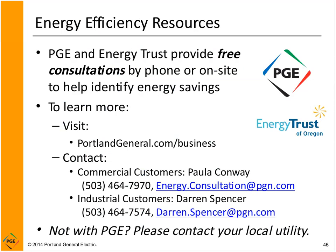PGE and the Energy Trust provide free consultations by phone or on-site to help you identify energy savings. For commercial customers, contact Paula Conway; for industrial customers, contact Darren Spencer. You can find out more about PGE's business services at PortlandGeneral.com/business. If you're not a PGE customer, please contact your local utility to see what programs and incentives are available to you.